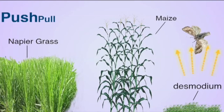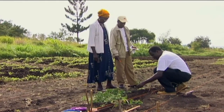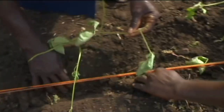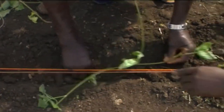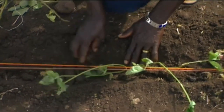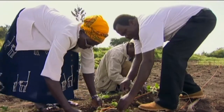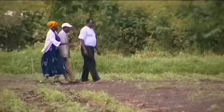The stem borer moths do not like the smell of desmodium, and so it will push them away from the maize crops. Desmodium also improves soil fertility and stops striga weed from growing or attaching its roots onto the maize roots. Thus, the maize is saved. Now George and Agnes have learned the first steps of establishing push-pull. It's on to the next stage.